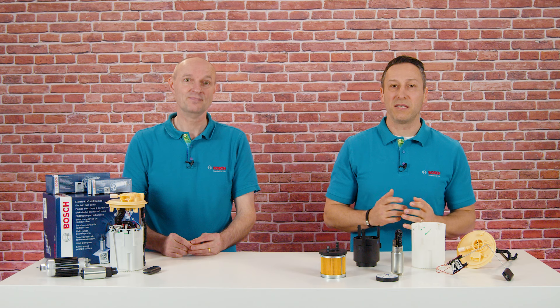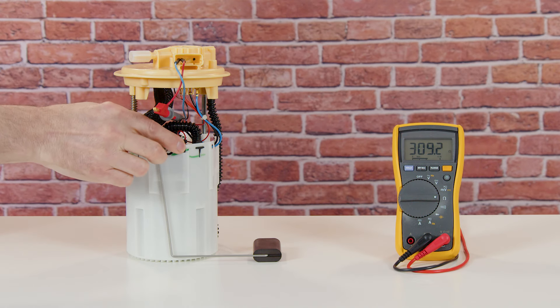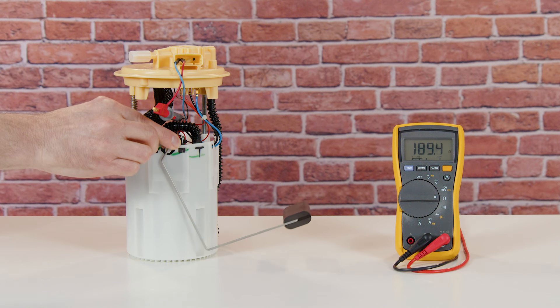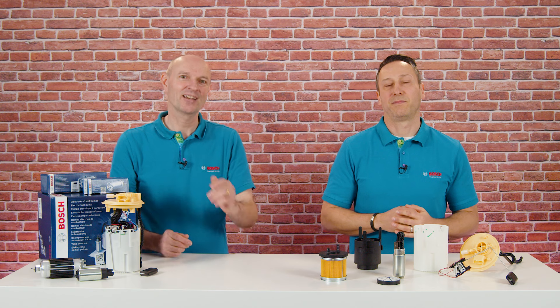And last but not least, we have the fuel level sensor in the tank. It consists of a float and a potentiometer. Depending on the amount of gasoline in the tank, the position of the float and thus the resistance changes. The fuel level is displayed accordingly in the fuel gauge in the driver's cockpit. Thank you, Dennis, for all these interesting and technical insights.